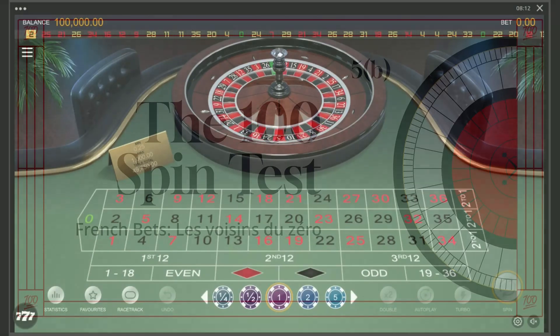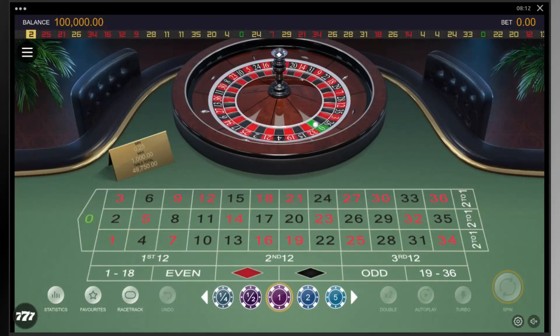Hello, and welcome to episode 5b of the 100 spin test, where I take roulette strategies and deliberately play them poorly. There are too many distractions which prevent people from playing perfectly. So the goal of this channel is to honestly see if certain flat betting strategies can deal with real world situations. True to the channel's name, I will run 100 spins this session.